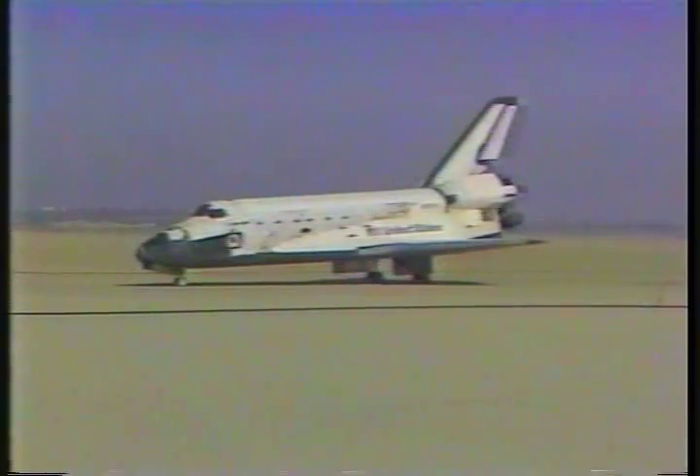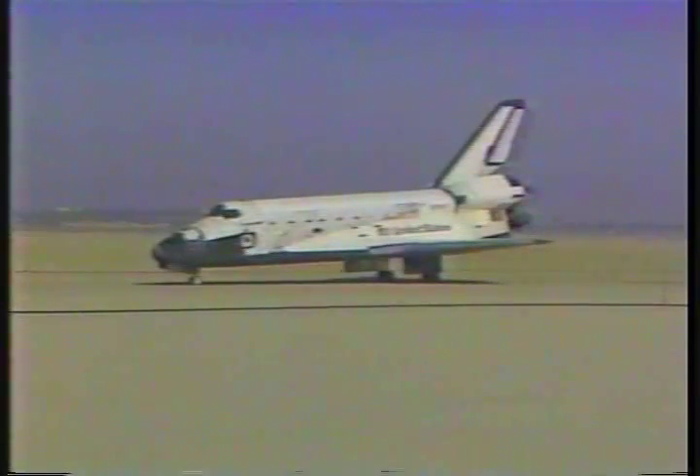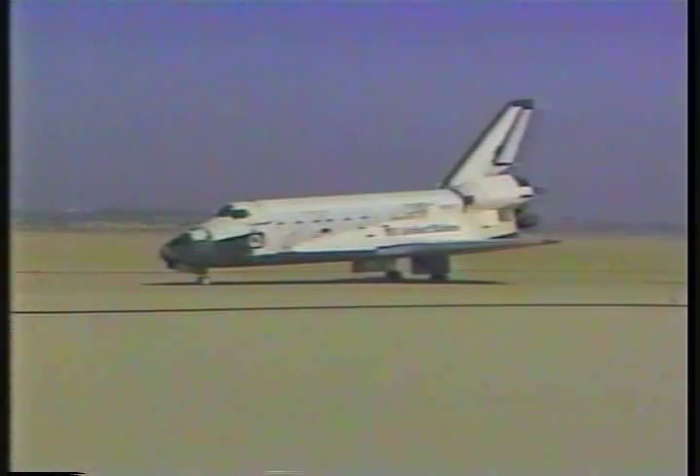We'll stop. Challenger, Houston — do you think we'll stop? Challenger's a good ship. Challenger, Houston, welcome back. Nice job, Bob, and welcome home, Spacelab.